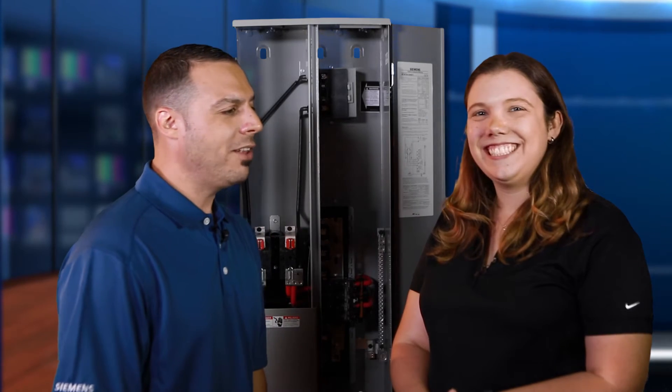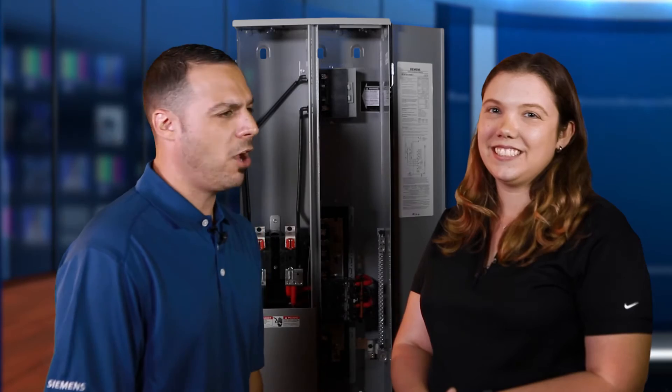Hi, this is David Coatello with Siemens, and I'm here with Valerie Schurko. She's our product manager for the Siemens Solar Ready Meter Combo. How are you doing today, Valerie? I'm good, Dave. How are you? Doing great. Could you tell us a little bit about the Solar Ready Meter Combo product?